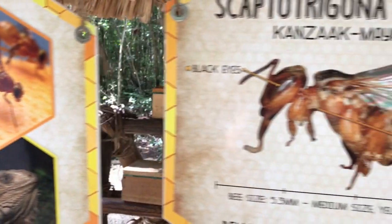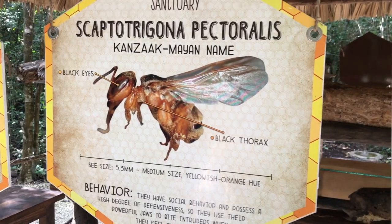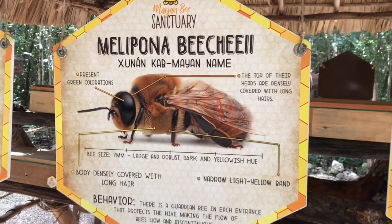Arriving at the hives, you will see all three species of native stingless bee living at the sanctuary. The main honey producer and most highly prized being Shunen Khab, the malapona bee.